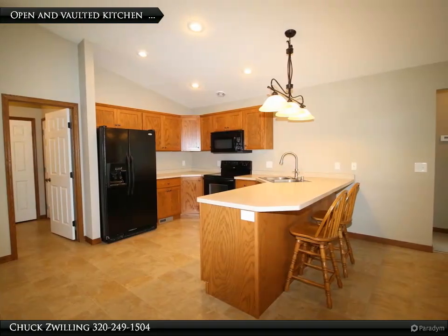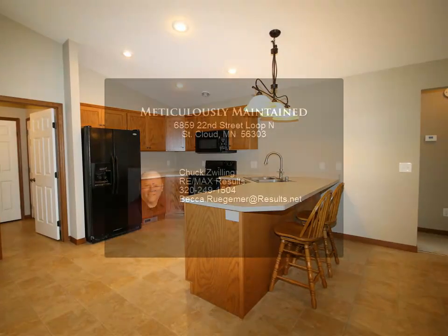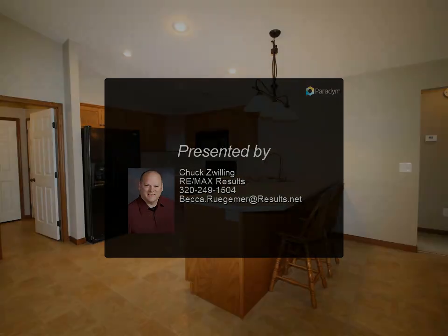Natural light floods this home, enhancing its warm and welcoming atmosphere. Exterior features include a 3-stall insulated garage with workbench, maintenance-free vinyl siding with rock accent, and beautifully maintained landscaping.